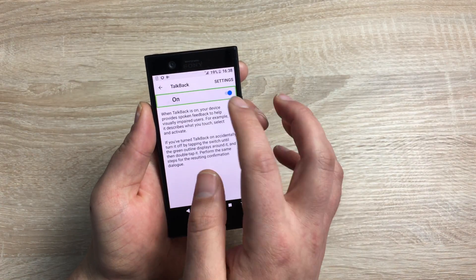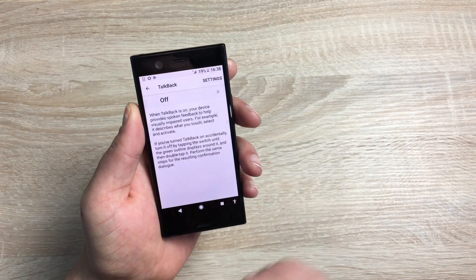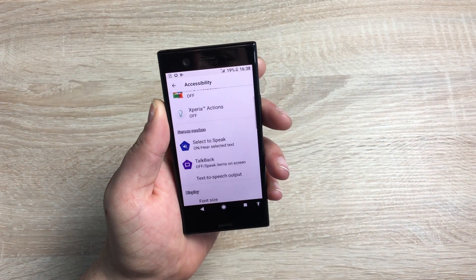If you want an action to happen, highlight the item and double tap. Double tap and this will perform the action for you. So you can come out of TalkBack that way.